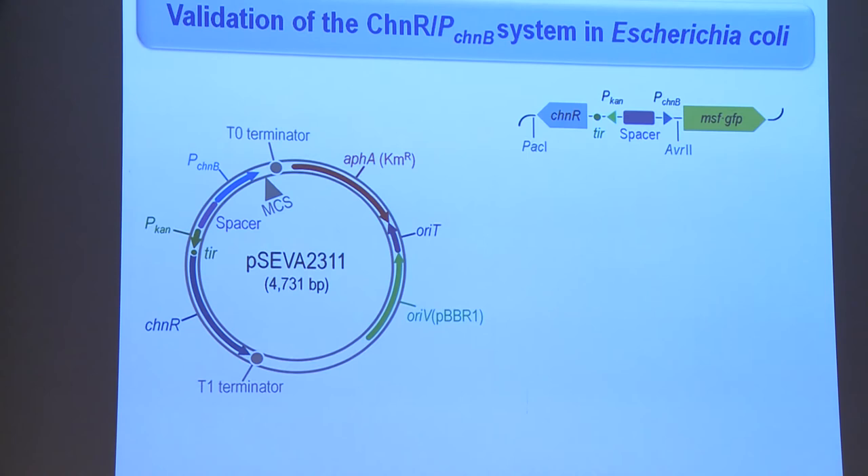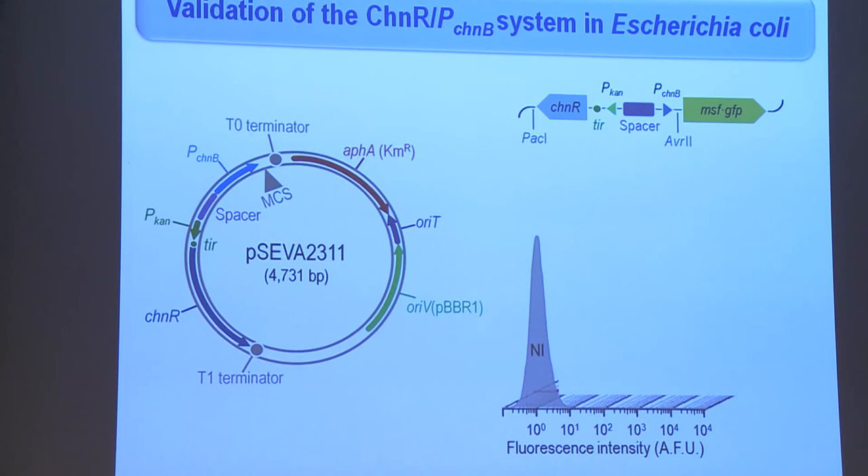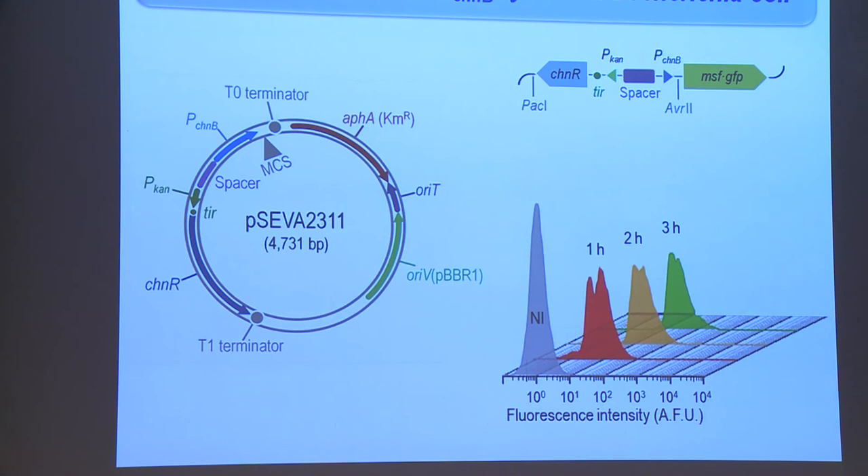This is the resulting plasmid, and what we did first was a short characterization of the dynamics of the system using a fluorescent protein. In the absence of cyclohexanone as an inducer, the regulator and the promoter are completely shut down — so the response is very dependent on cyclohexanone. When you induce the system and culture the cells in the presence of cyclohexanone, there is a more or less linear response of the promoter, reaching a 30-fold increase in fluorescence after four hours. That was the type of dynamics we wanted for the expression of these enzymes.